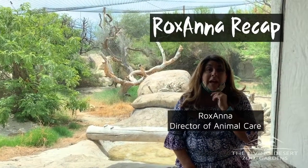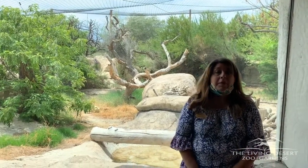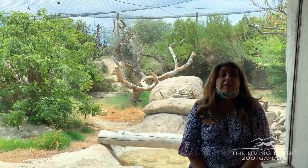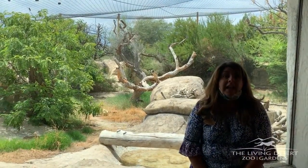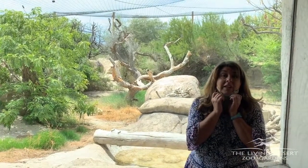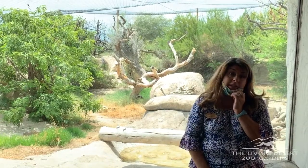Welcome everyone to the weekly recap from Living Desert Zoo and Gardens. We have settled into the phase of our next new normal with welcoming guests back into the park. We are so appreciative of everyone who has already visited and happy to see so many of you adhering to the face covering guidelines we have put in place to keep everyone safe — animals and humans.